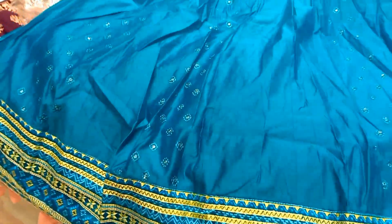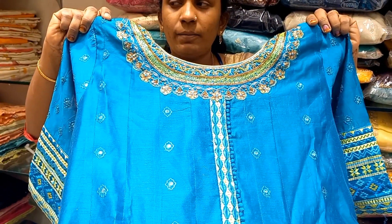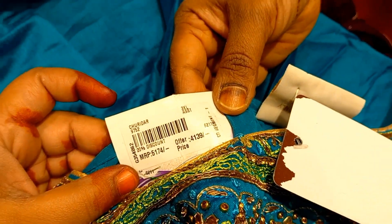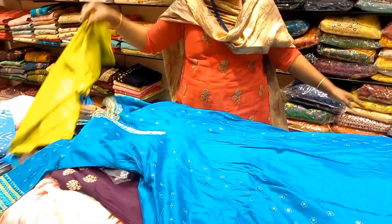Next is the Chenderi cotton full long frock. This is a very nice color combination with 3/4 sleeves. It is very simple and comfortable — it can be worn professionally or as a classic look. The price for this is 4139 rupees. The same material quality is used throughout.